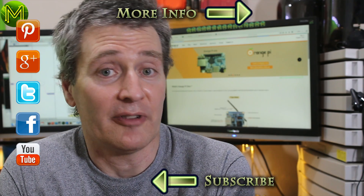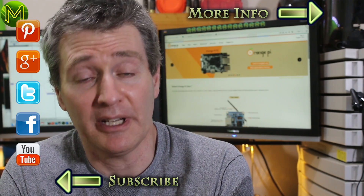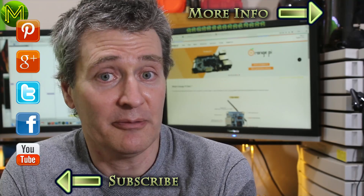Thanks for watching this week's Weekly Roundup. As always, links are in the description below and also on my website. Don't forget you can follow and subscribe by clicking on any on-screen icons. I'm also on Patreon — supporting me on Patreon allows me to produce videos like this and helps me help you. Thanks again for watching, and see you next week.